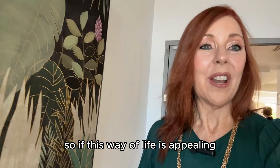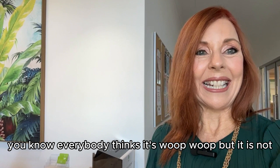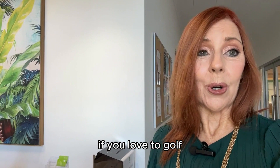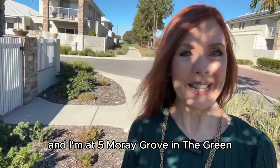So if this way of life is appealing, come on down, have a look, check it out. Call me or SMS me to view 5 Moray Grove at The Green in Nangarra. It is so quick to get here — everybody thinks it's out in the middle of nowhere, but it is not. You're right in suburbia enjoying this amazing community on the fringe of the Nangarra Golf Course. If you love to golf, if you love to bowl, if you love to just love life, this is the place for you. Give me a buzz.